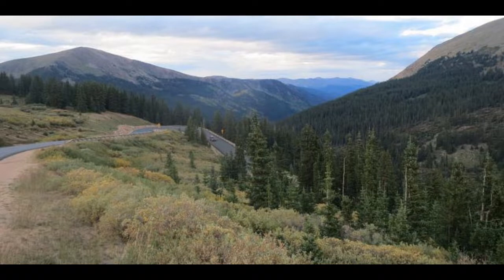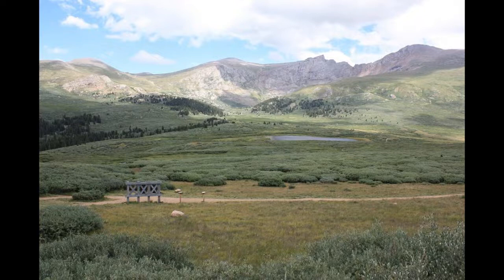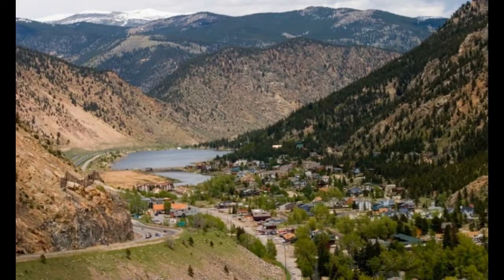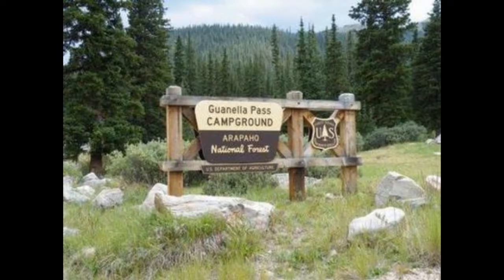The pass takes visitors through a high mountain valley with aspen groves, alpine meadows, and views of 12,000 and 13,000-foot peaks. There are several great places to stop and enjoy the scenery or have a picnic. Guanella Pass is a beautiful place to hike with aspen trees, rocky mountains, and wildflowers. The trail is moderate in difficulty with some steep sections. However, the views from the top are stunning.